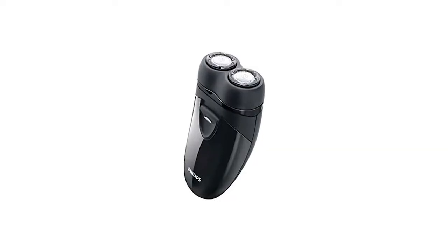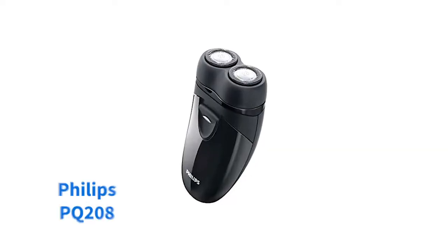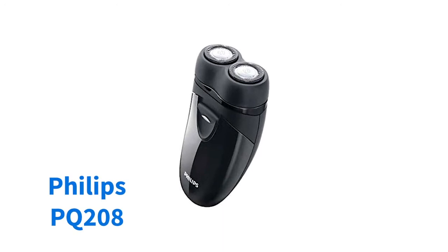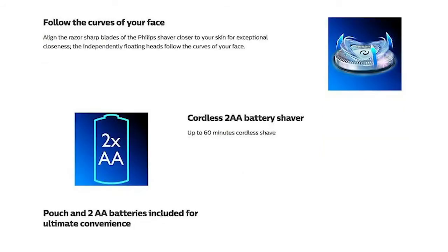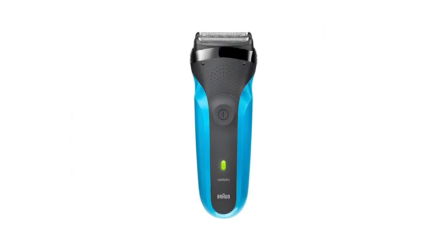From comfort to convenience, this old-school looking Philips option is the ideal travel shaver, thanks to its handy size, ease of use, and decent battery life. At just $40, you won't find too many electric razors going for a better price either.